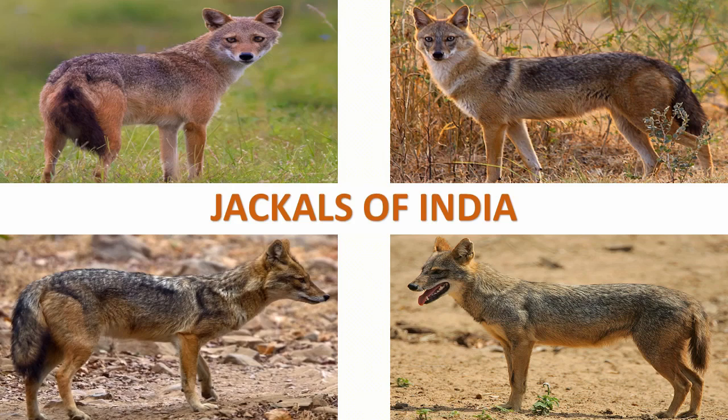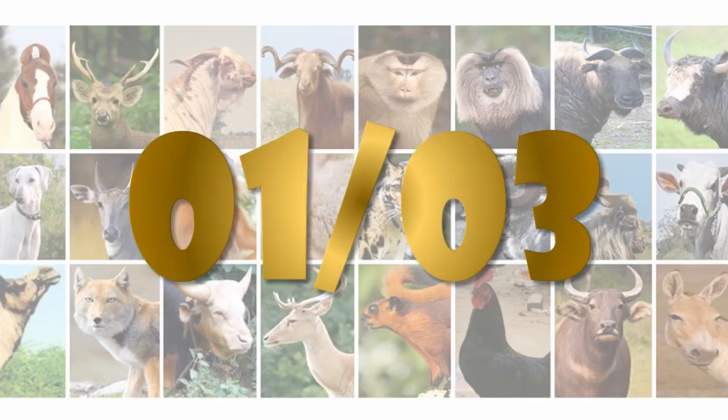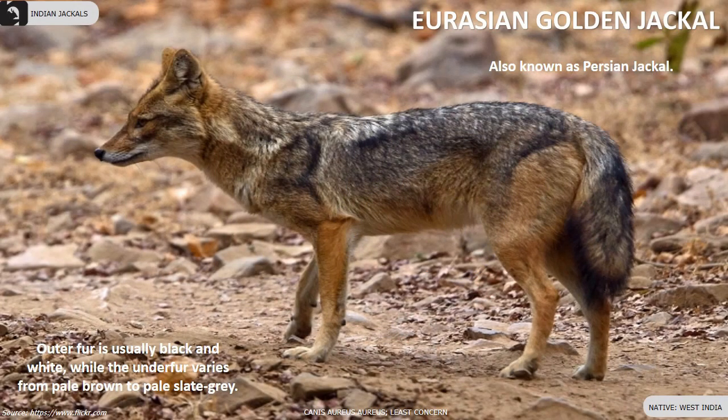Three subspecies of golden jackals are found in India. The Eurasian golden jackal, also known as the Persian jackal, is found in the western parts of India.